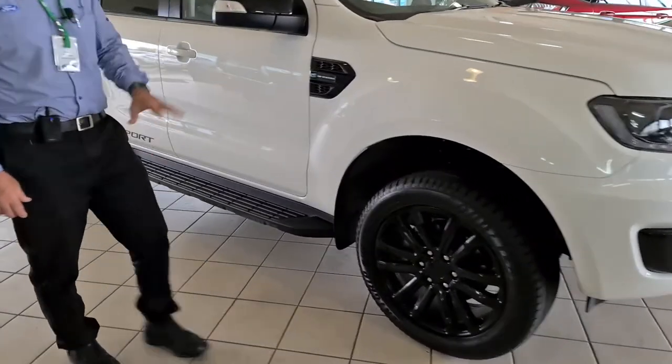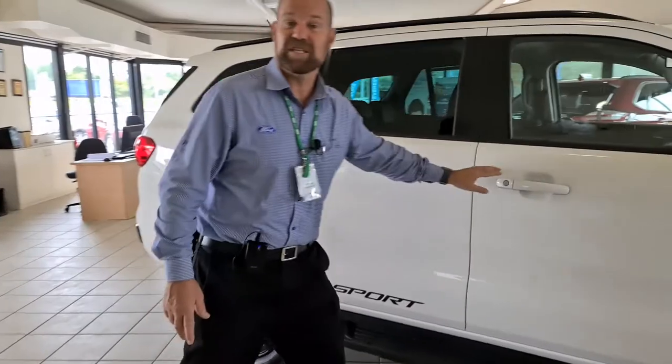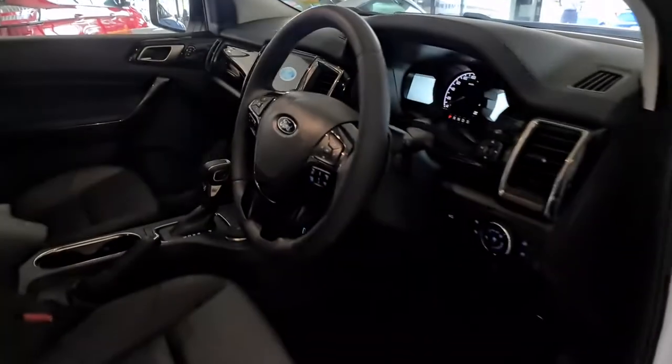20 inch black wheels, no chrome — everything's done in black. Looks really sporty. Inside, coming in we have our leather with blue stitching on the dash and the seats.